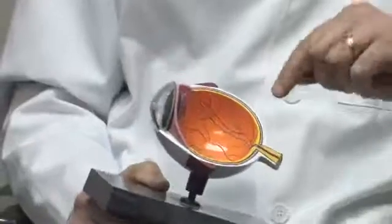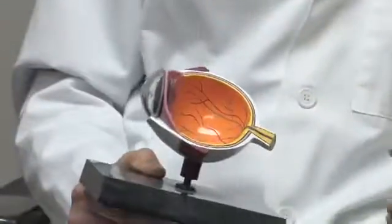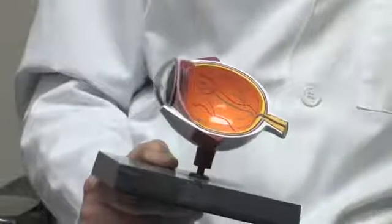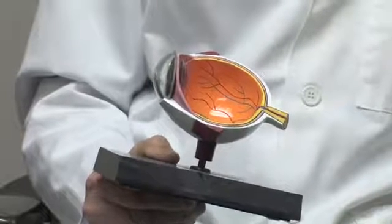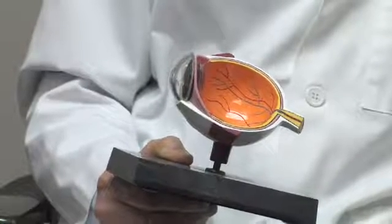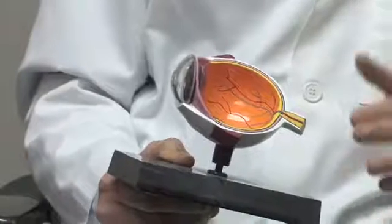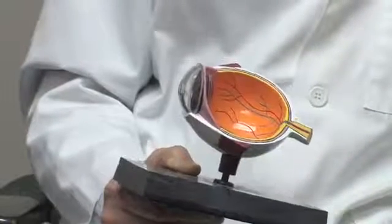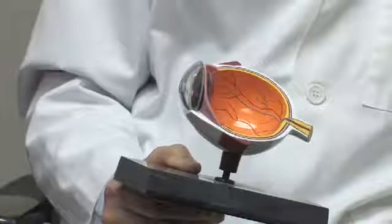In macular degeneration, it's the center part of our vision where the center focus is that is affected. That area is called the macula, and the very center of that is called the fovea, where we have 2,000 cone cells for our very best central five-degree vision. When we get older, some of those cells will die. One kind is called the dry kind, where they just die and your vision becomes smudged. That is something that's slow to happen and it usually only affects one eye.